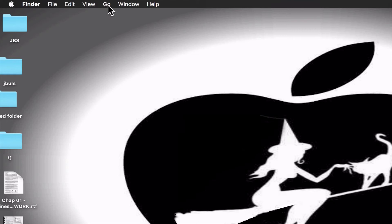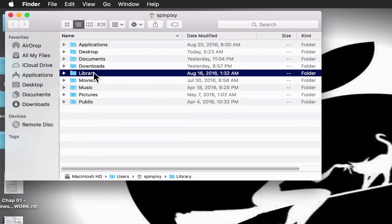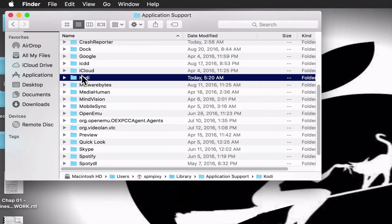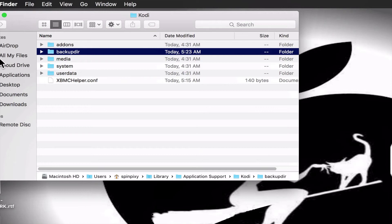Now go click on Go, then Home, then Library, then Application Support, then Kodi. This particular area is where this folder needs to go. All you're going to do is drag and drop that folder in here.